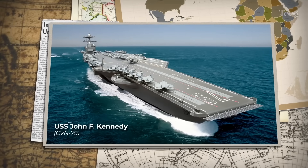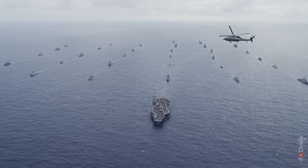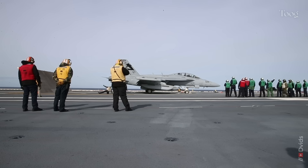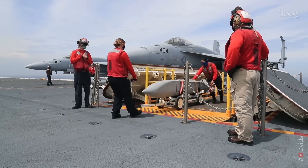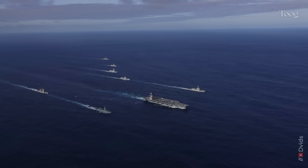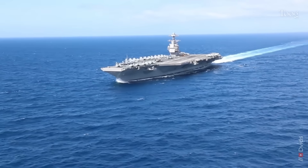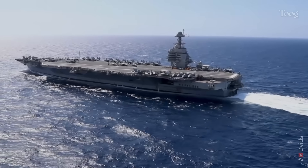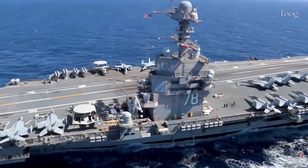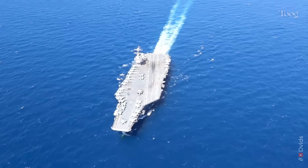The USS John F. Kennedy, CVN-79, is more than just a warship. She's a statement — a promise that the US Navy will continue to dominate the seas into the mid-21st century. With advanced launch systems, powerful reactors, and room for future weapons, Kennedy represents the future of American naval power. But with enormous cost and lingering questions about reliability, she also represents the Navy's biggest gamble. What do you think — is the Ford-class worth the price, or should the Navy rethink the carrier model altogether? Let us know in the comments, hit subscribe, give this video a like, and join the conversation.